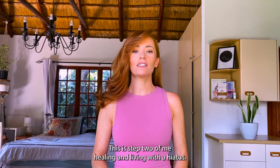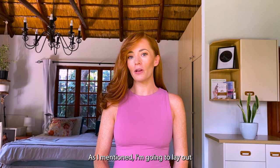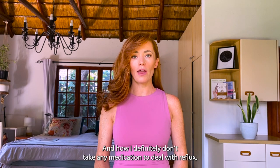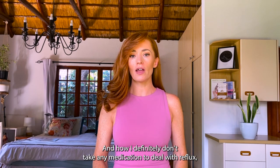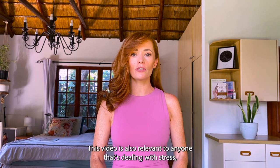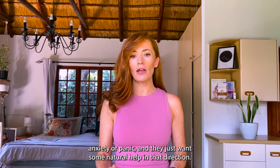This is step two of healing and living with a hiatus hernia. I'm going to lay out all the steps of how I managed to heal myself naturally, how I don't get reflux anymore, and how I definitely don't take any medication to deal with reflux, hiatus hernia, constipation, or anything related. This video is also relevant to anyone dealing with stress, anxiety, or panic who wants some natural help.